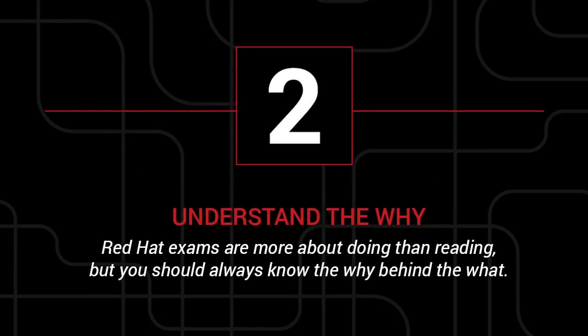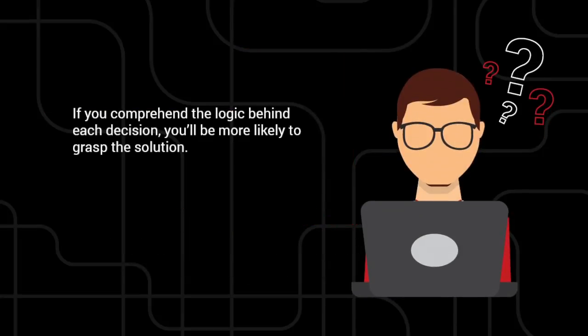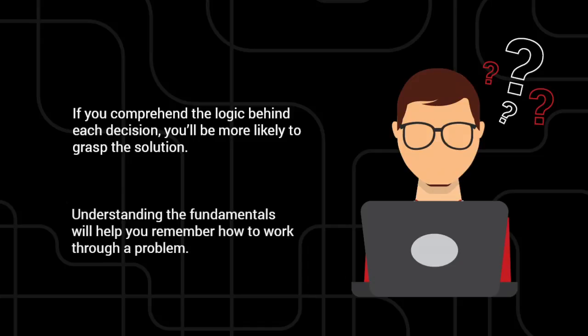2. Understand the why. Red Hat exams are more about doing than reading, but you should always know the why behind the what. If you only take the time to stuff your head with the details and commands, you're more likely to freeze up when confronted with a problem. Understanding the fundamentals will help you figure out how to work through any problem you might encounter during your exam.